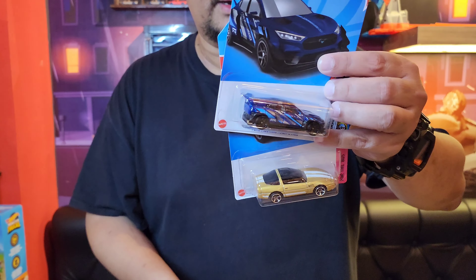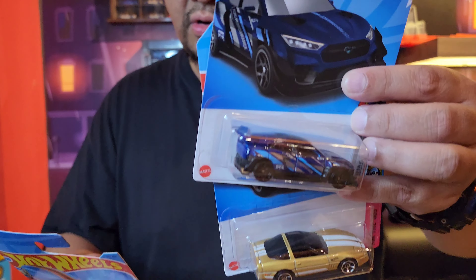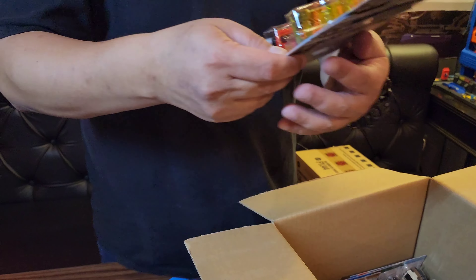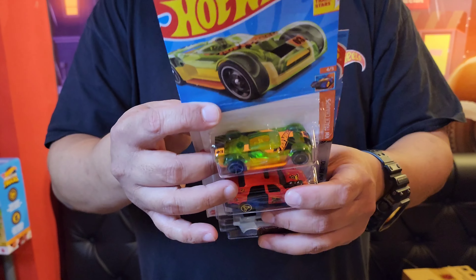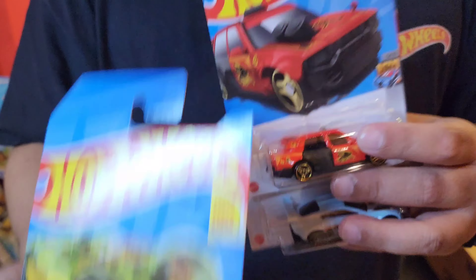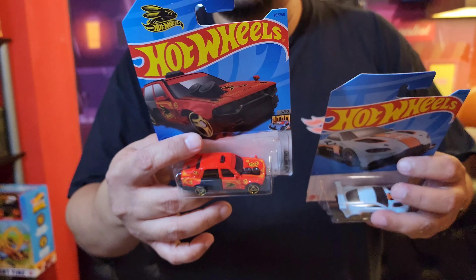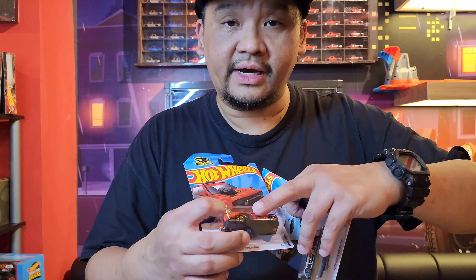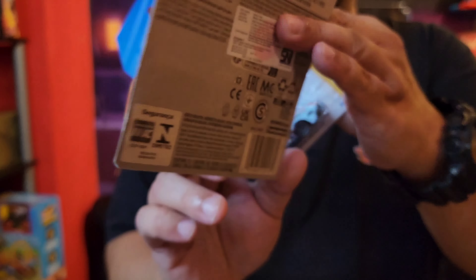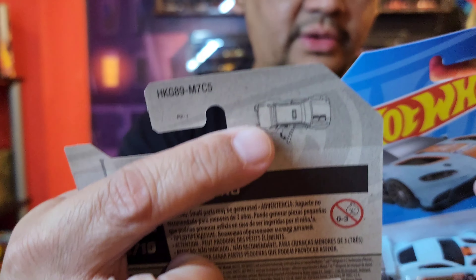Mustang Mach. 84 Corvette. Safe Silverado. Belum ada Super TH nya nih. Make it go. Nice, buat balapnya kenceng nih. Time Attack — ini pintunya bisa dibuka ya guys, bisa dibuka. Di belakangnya dikasih liat nih — the horse nya bisa dibuka. Aston Martin — cakep guys.